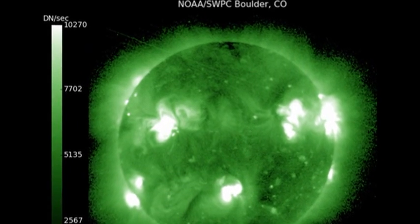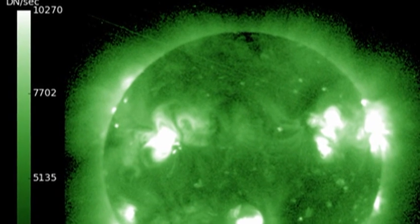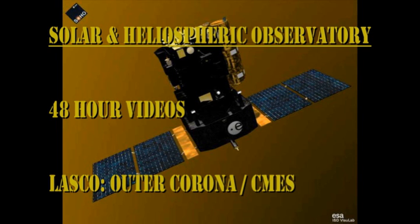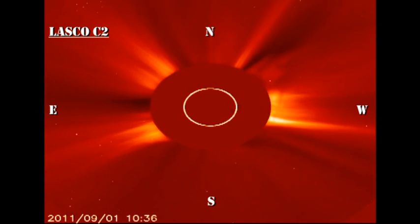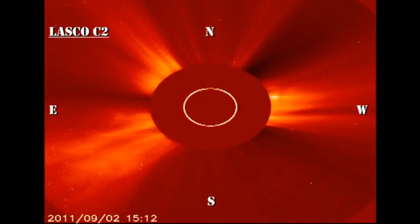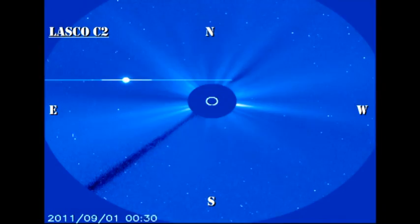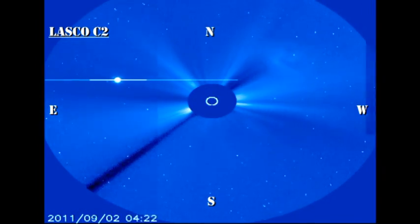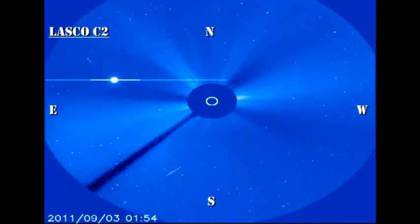The latest high-temperature coronal image from the SXI instrument on GOES shows that there's a new region coming over the northeast limb. Now let's take a look at that coronal mass ejection off the southeast limb. It's absolutely spectacular. And if you look carefully, there are two smaller coronal mass ejections off the northwest limb. So the Sun, from a coronal mass ejection point of view, is being quite active at the moment.